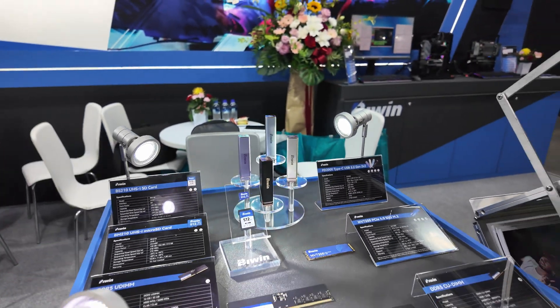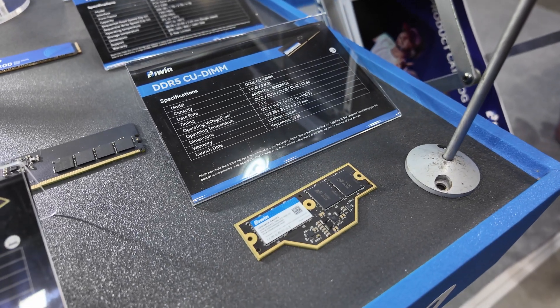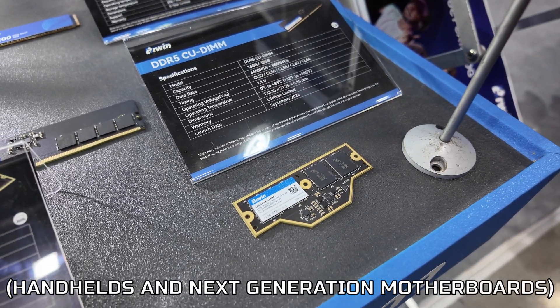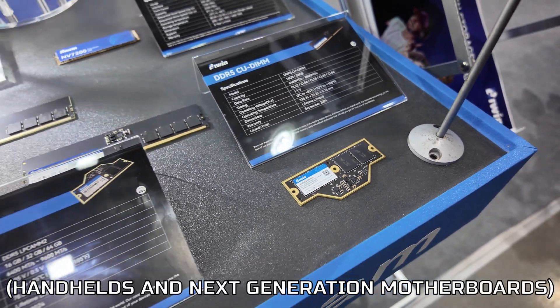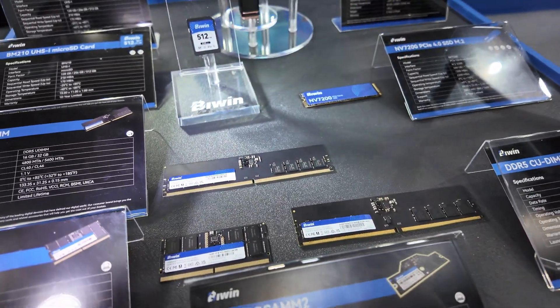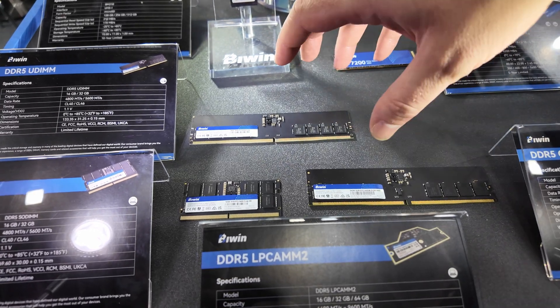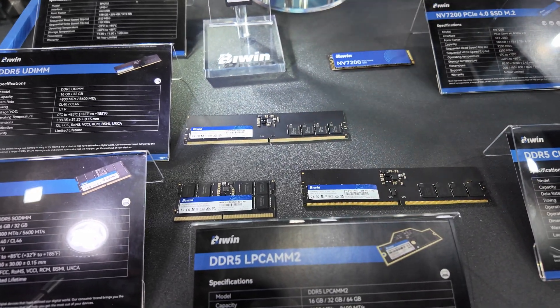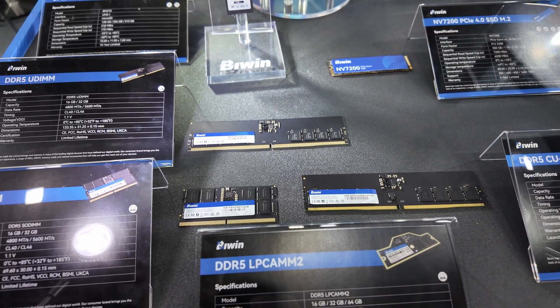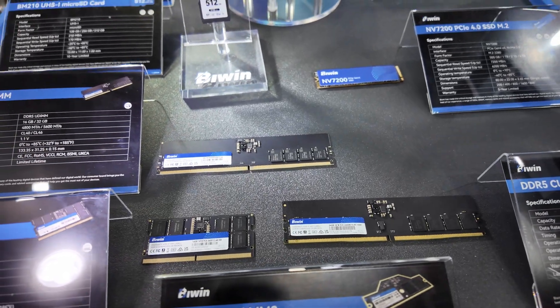They also have the CU Dim, which is going to become a lot more popular with more handheld gaming devices coming to market. We've also got DDR5 over here — this is the mainstream market, so no heat spreader or anything on there, but you're getting capacities of 16 gig or 32 gig, and speeds of 4800 megahertz or 5600 megahertz.